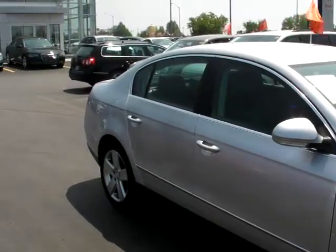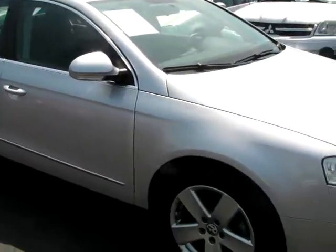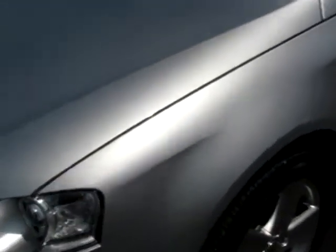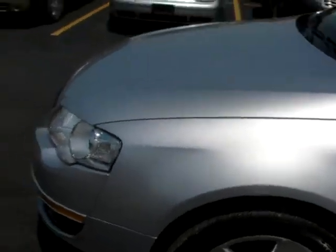Super, super low K on this car. It's impeccably clean. It's powered by a 2-liter turbo engine which produces 200 horsepower and 207 pound-feet of torque. It is in the reflex silver color and it is absolutely spotless.